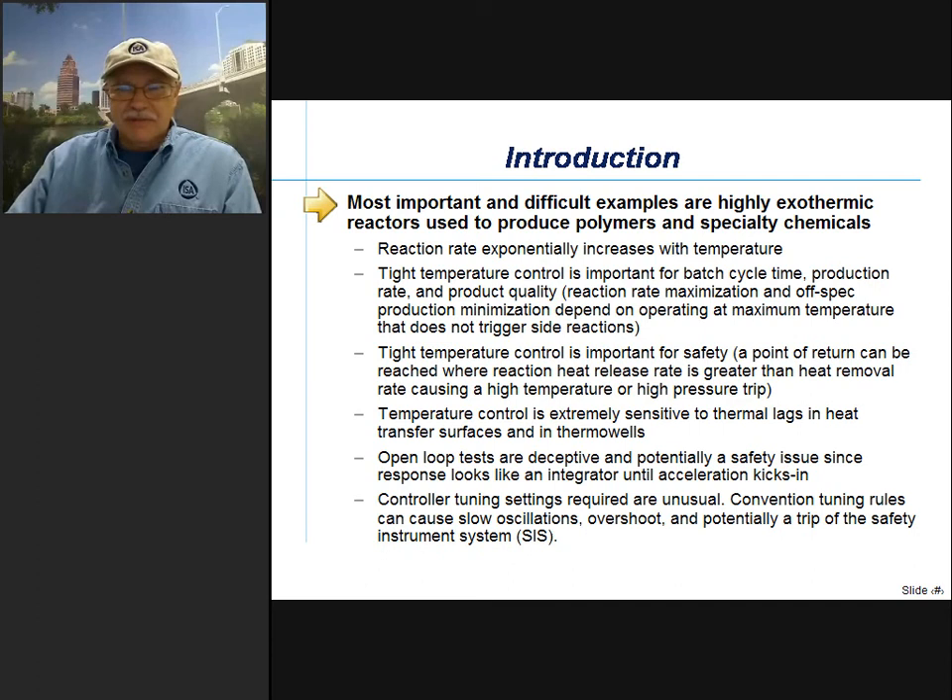What we're going to be talking about mostly today is exothermic reactors, because they're the most important and difficult examples of runaway processes. They're used to produce polymers and specialty chemicals. The key thing is they're runaways because the reaction rate exponentially increases with temperature. Tight temperature control is important for batch cycle time, production rate, and product quality.